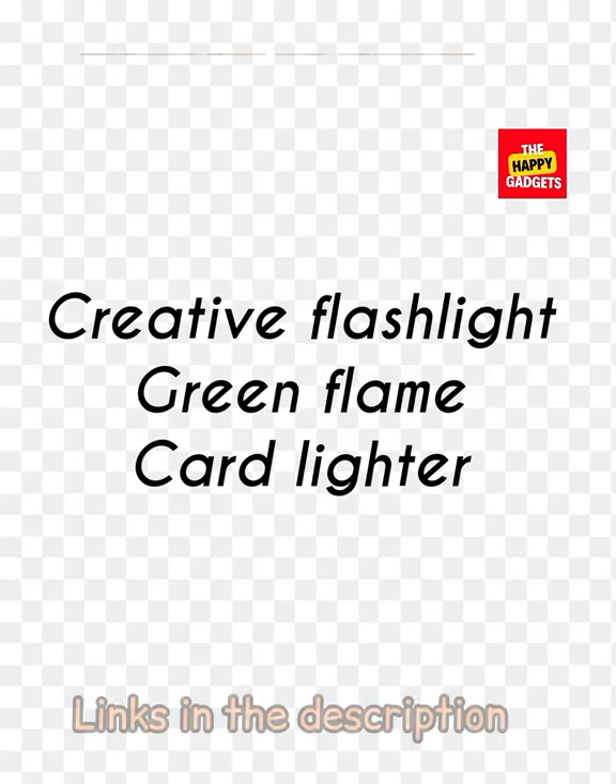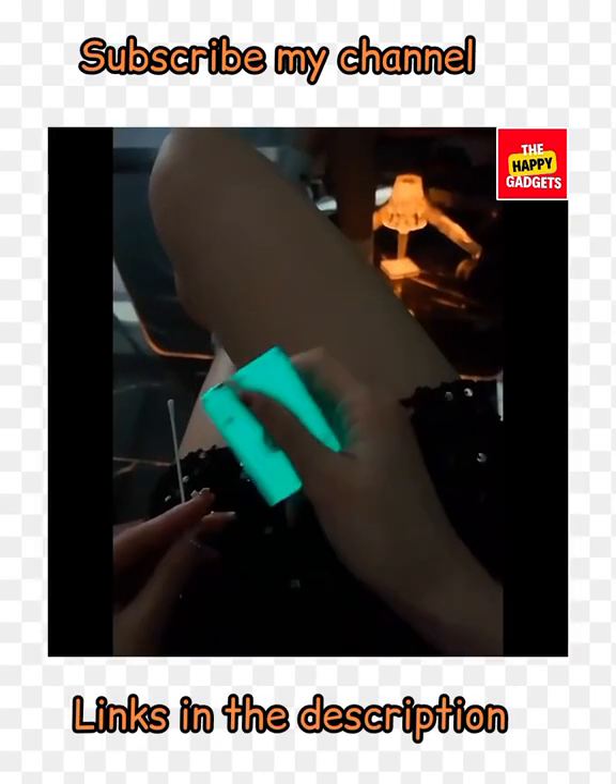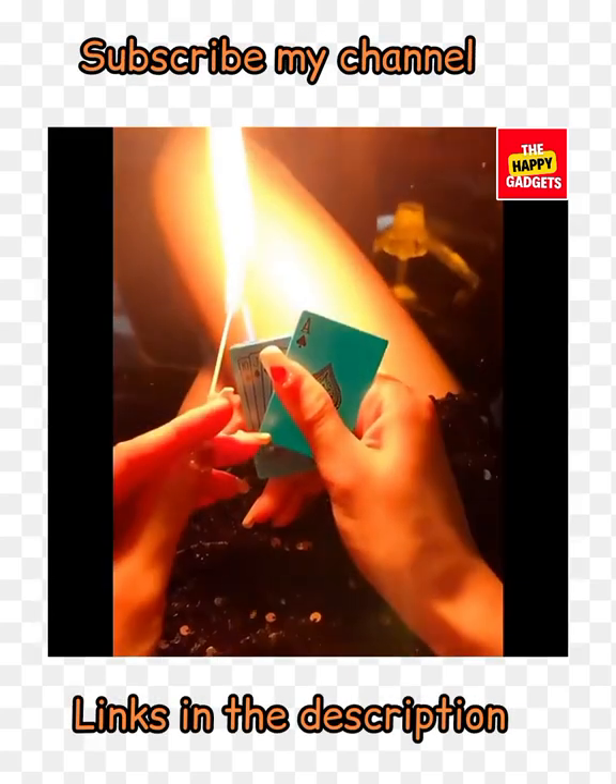Creative flashlight green flame card lighter — this is a creative flashlight green card lighter.